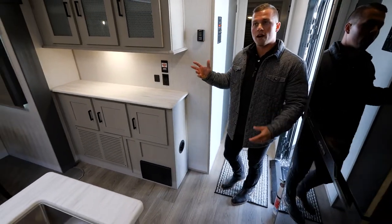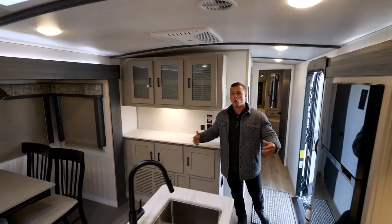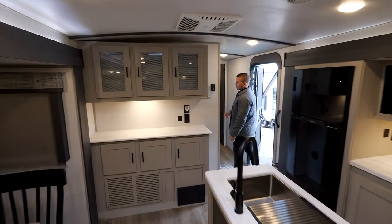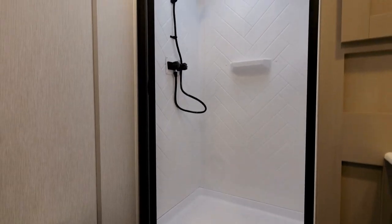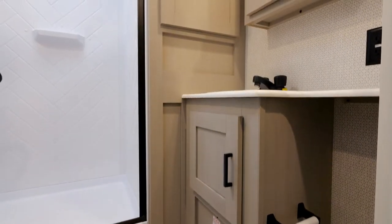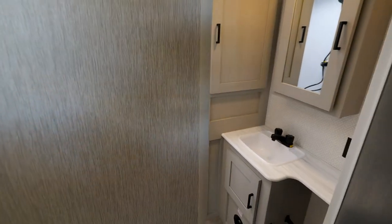Because this is a full-profile travel trailer, you get the barreled ceilings, which add additional height and make it feel more open and homey. Moving to the front, in the bathroom we have a porcelain foot-flush toilet, a walk-in shower, and that shower also has an overhead skylight — giving it a residential feel with light and extra headroom.